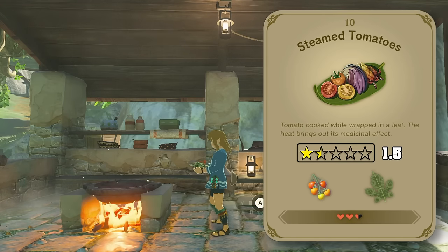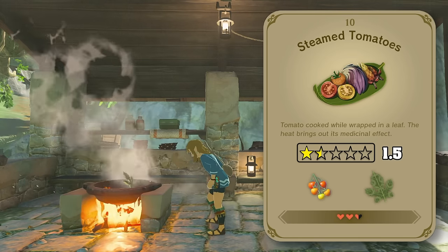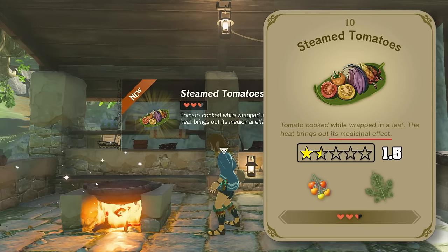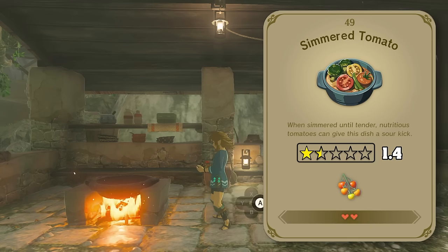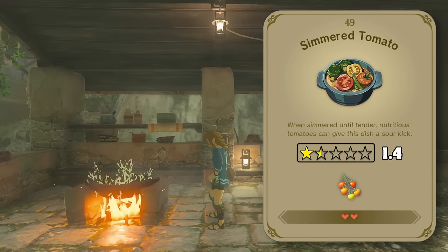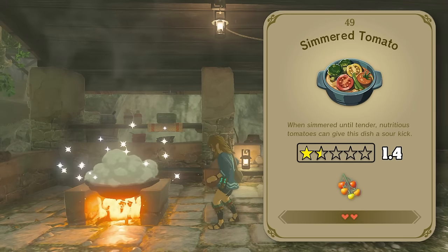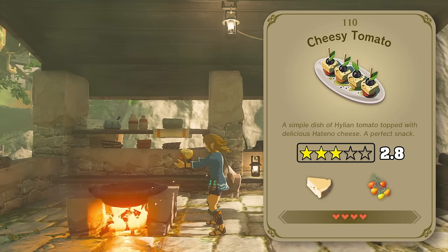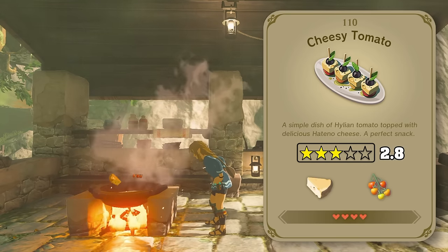Onto some other appetizers now — we've got steamed tomatoes. Normally I wouldn't eat soggy unseasoned tomatoes, but apparently these have some healing properties, so we'll bump up the rating a little bit. Alternatively, we can throw a bunch of tomatoes in a pot to simmer, but I don't see any mention of medicinal effects, so this one gets a 1.4. My personal favorite of the tomato appetizers though is cheesy tomato, simply because adding cheese to anything makes it better.